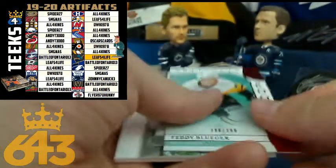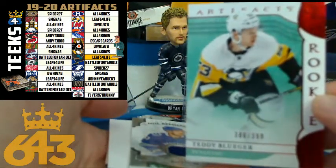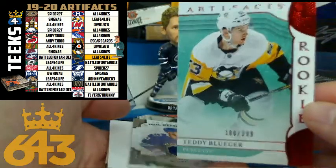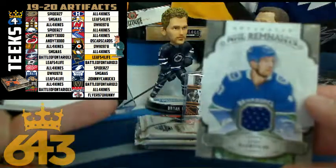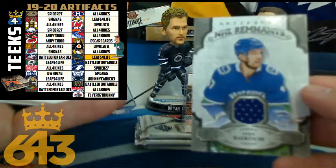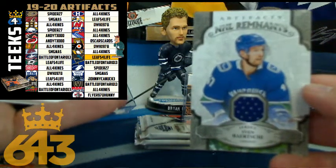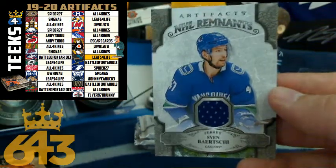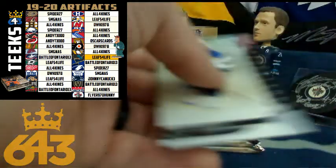Next up, we got Teddy Bluger once again, and that is going to the Pittsburgh Penguins — an 8-point card for Pittsburgh and All Four Kinds. A double hit: NHL Remnants, Sven Barchi jersey card. So that'll be four points for the Vancouver Canucks and Johnny Canuck once again — two hits for Vancouver.